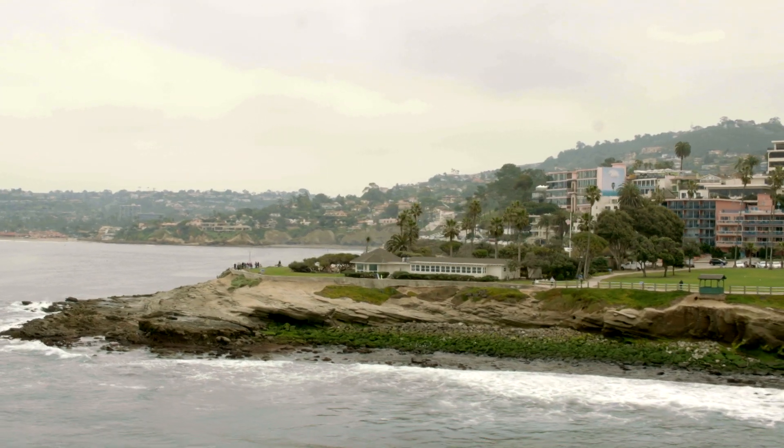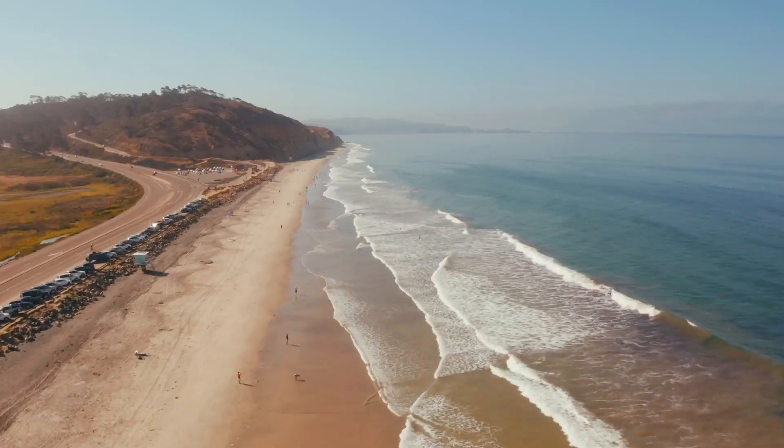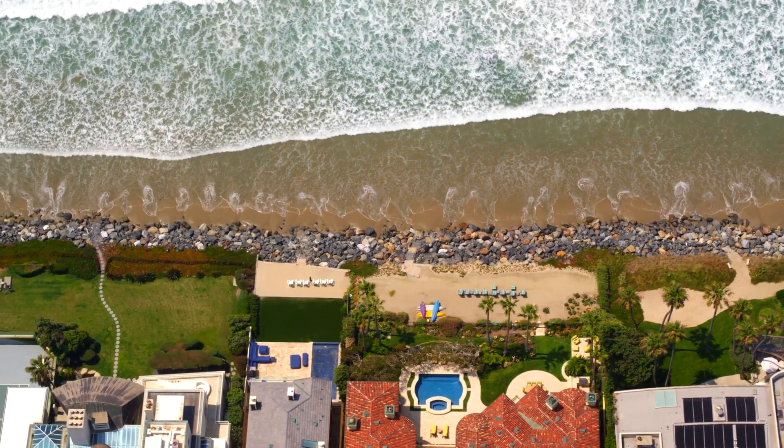Hi everyone, this is Chloe Howes with the Velare Group. I'm coming at you today with a video about the Oceanside real estate market. I'm going to be focusing on two waterfront communities: Town Site West and South Oceanside — because who would not love to live right on the water?